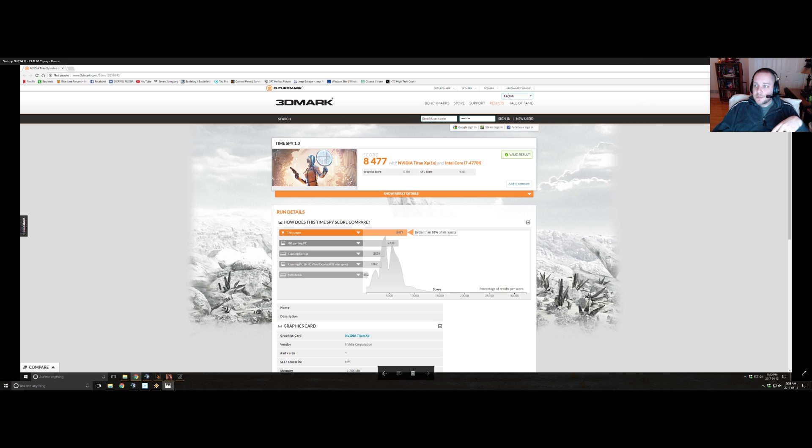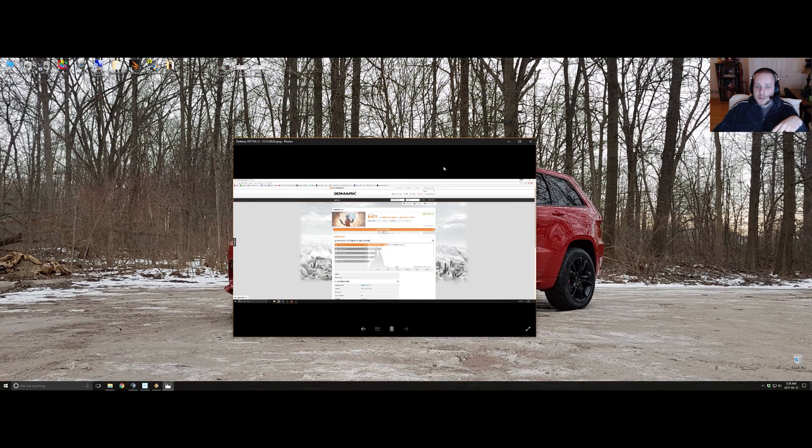Are you kidding me? You're back again. So apparently this cat wants to host the rest of this video. I don't even know what to tell you anymore. You want to be on TV? There you go. Back to the benchmarking.